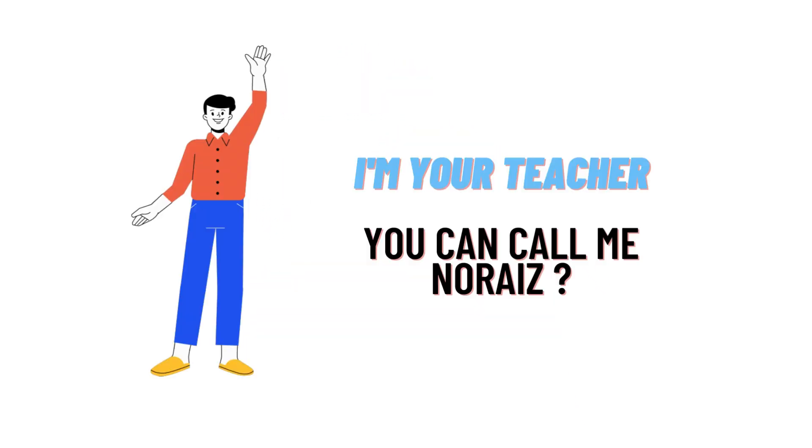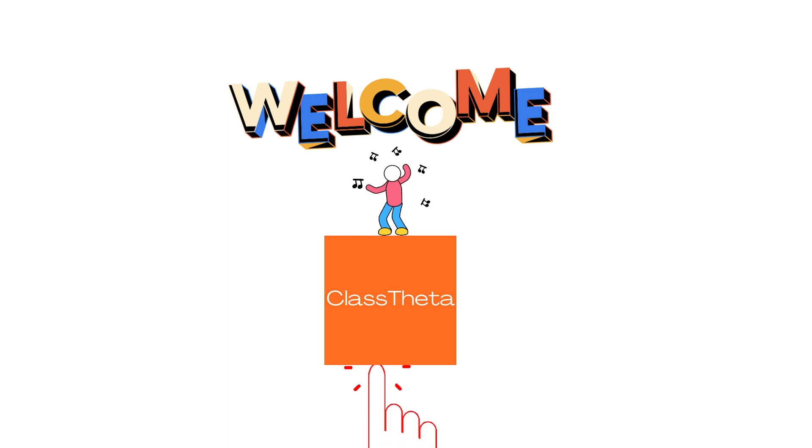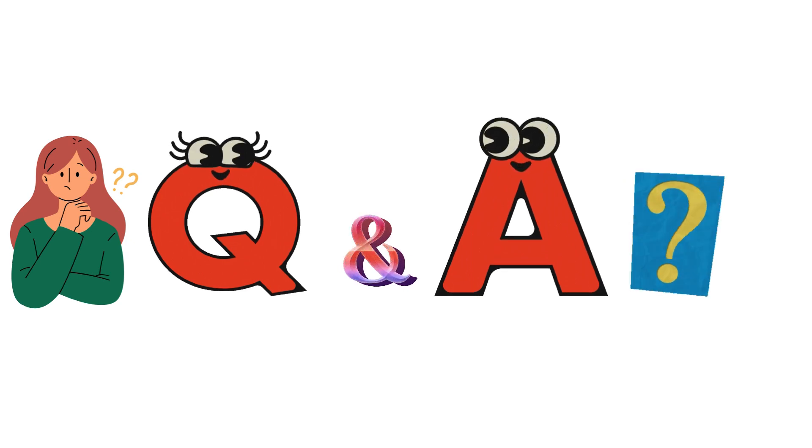Hello everybody, how are you? I am Norris, your teacher here, and we'll be teaching you a different question and their answer. I welcome you to class at R.C., where we'll be discussing questions. So let's get on to the question.